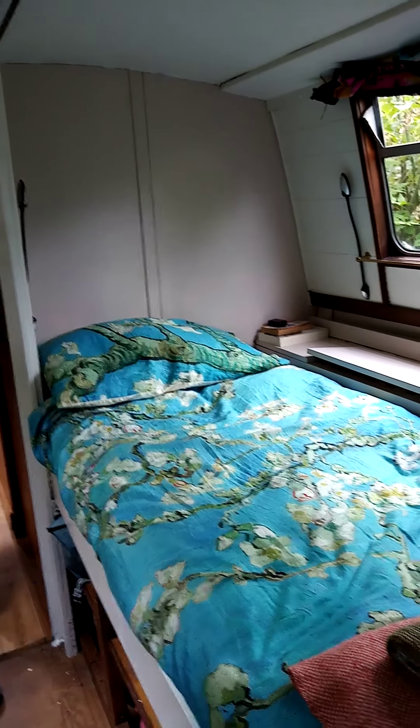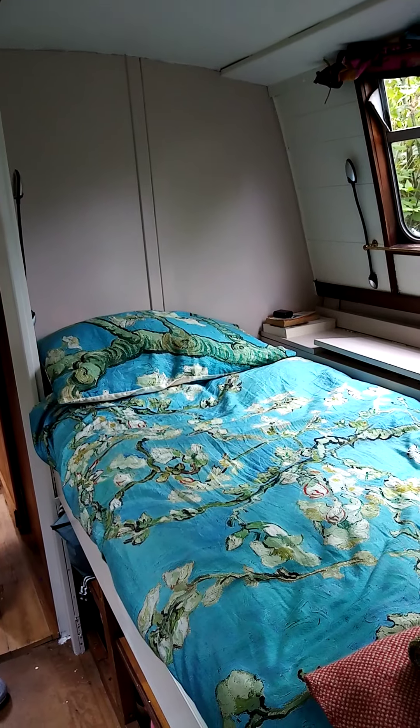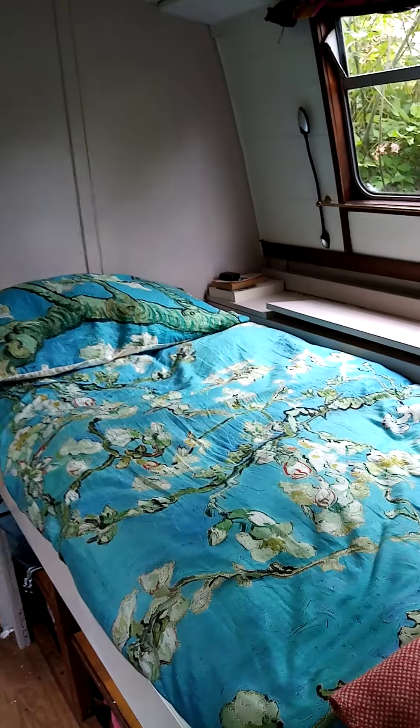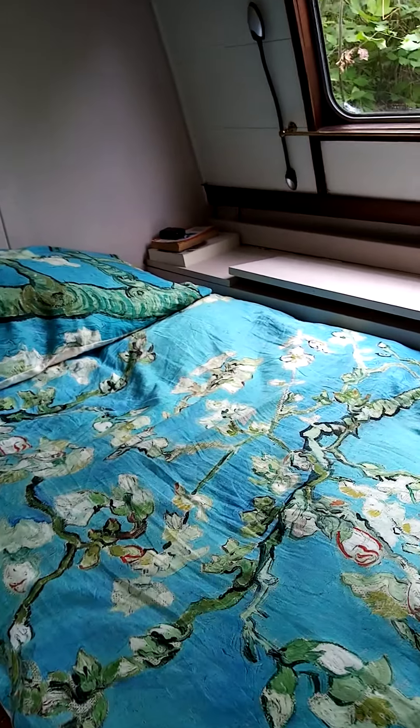I thought I would show you the cubby bed today, what I've done. I'm not particularly proud of it and I've actually just borrowed a plane from somebody and I'm about to take some of it apart again to see if I can't make the lids fit better.